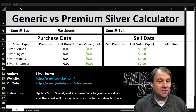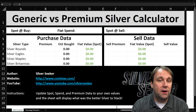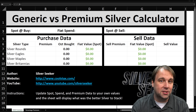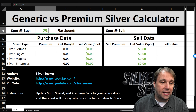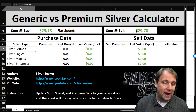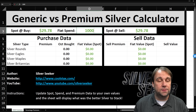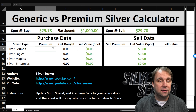Now we need to find out how many ounces of silver we'll be able to buy with our one thousand dollars. We're going to use this generic-versus-premium Excel spreadsheet I put together, which you can download free at coolstacks.com. The spot price as I'm recording this video is $29.78 per ounce. We're using the same spot price for both buying and selling since we're simulating a same-day transaction. We plug in one thousand dollars as our spend amount, and then input the premiums for each silver type.